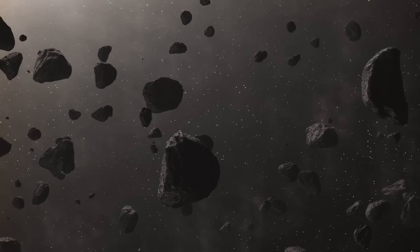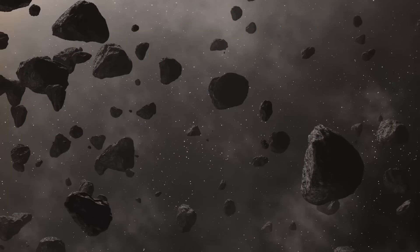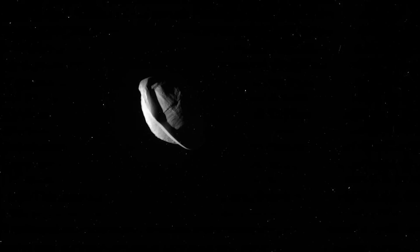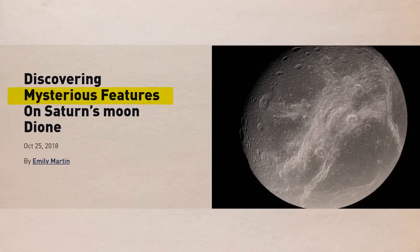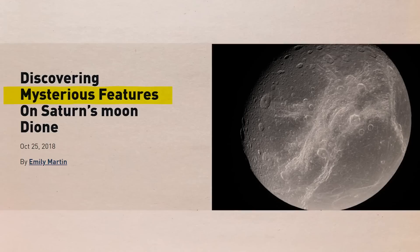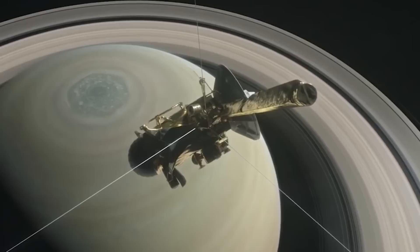The Cassini spacecraft had the opportunity to observe Pan up close as it raced through the Saturnian system. The moon is wrapped with what is known as an equatorial accretion disk — a smooth, thin layer of ring particles cemented onto Pan's waistline by the moon's weak gravity, as shown in these more recent photographs. Pan isn't the only tiny moon with a peculiar shape; Atlas also has a peculiar shape for similar reasons. Even tiny Dione, which is only half as big as our moon, might have an internal ocean, as Cassini's instruments found magnetic signals similar to those from Enceladus, though successive flybys of Dione have shown nothing conclusive.